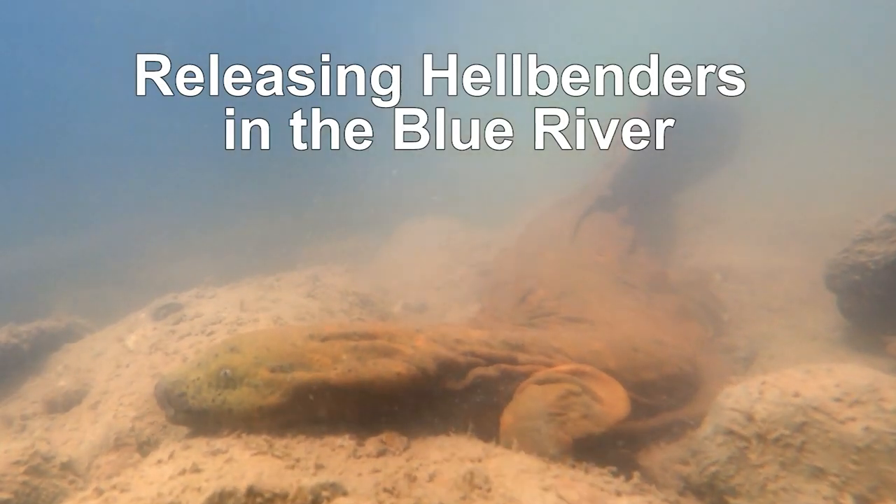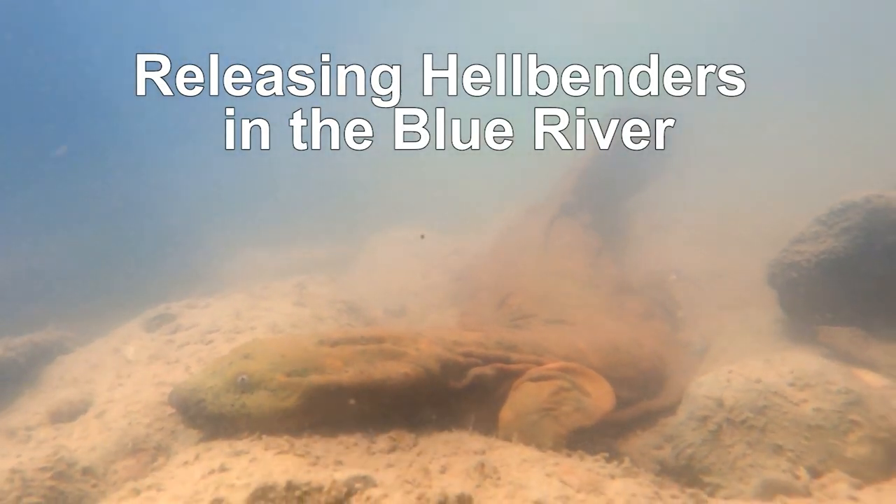Hellbenders are one of Indiana's truly rarest species of amphibians. They've always probably had a pretty limited distribution, mostly in parts of the Ohio River, some of its tributaries, and maybe the lower Wabash.